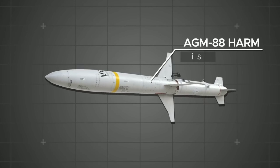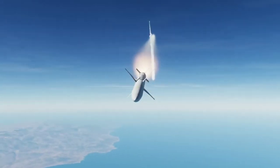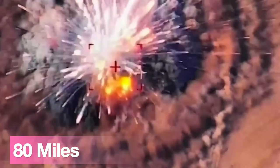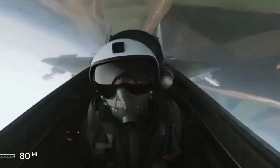5. AGM-88 HARM. The AGM-88 High-Speed Anti-Radiation Missile obliterates enemy air defenses with precision from 80 miles away. It is guided by GPS, infrared, and radar homing for unbeatable accuracy.